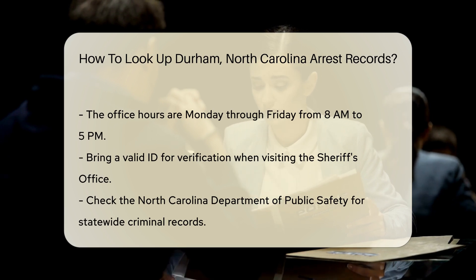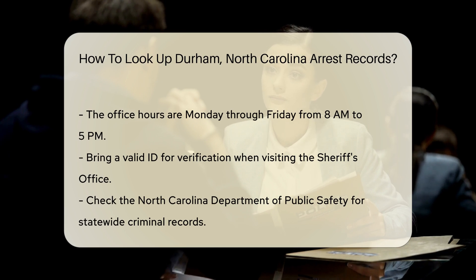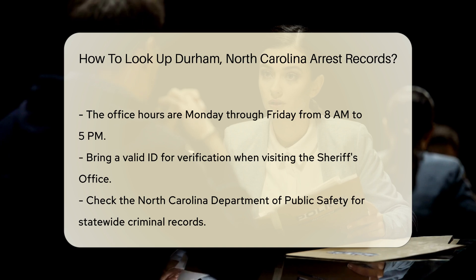You can also check the North Carolina Department of Public Safety. Their website provides access to statewide criminal records. You may need to create an account to access certain records.